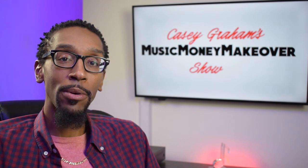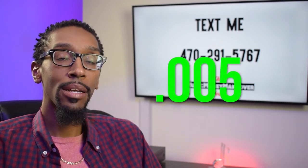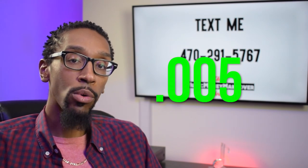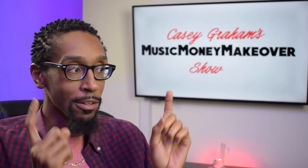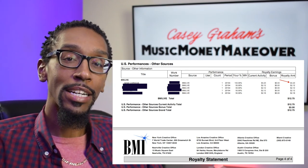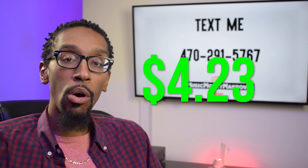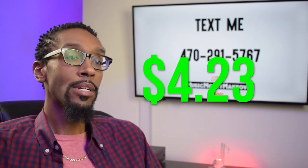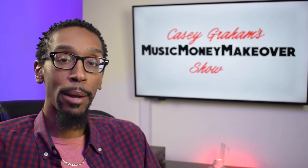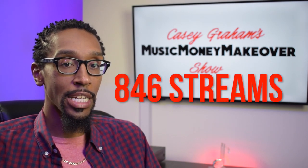The fun fact about this is I'm going to give you an average rate of streaming — we're going to say 0.005 — and this live royalty, which I'm basing on my royalty statements, pays out in the grand total amount of $4.23 if you own 100% of the song. So in order to get that much in streaming revenue at 0.005, we're looking at about 846 spins just to get that amount.